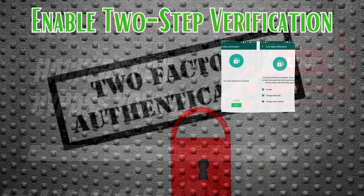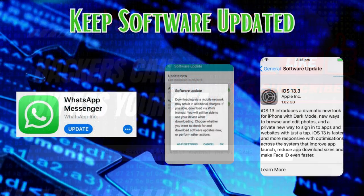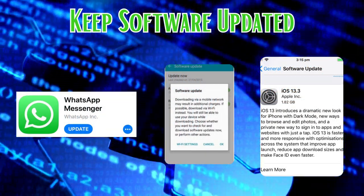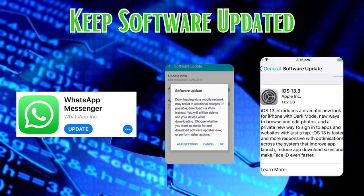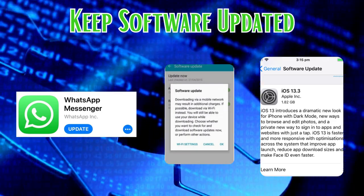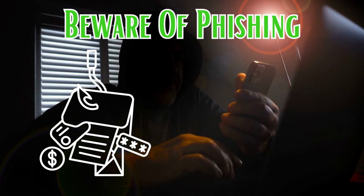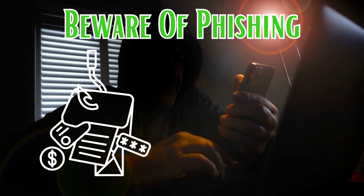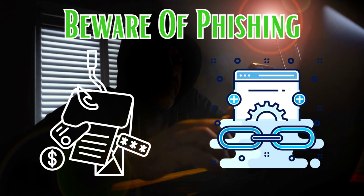Check out the link in the description for more on how hackers can steal your money by exploiting two-factor authentication. Also, keep your software updated — ensure that your WhatsApp application is up to date, as developers often release updates that include security patches. Beware of phishing: be cautious of any suspicious messages or emails requesting your personal information, login credentials, or verification codes. Do not click on links from untrusted sources.